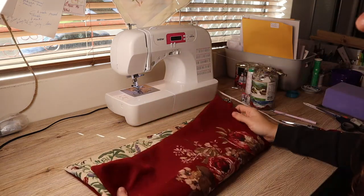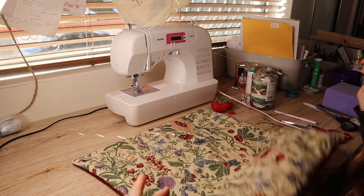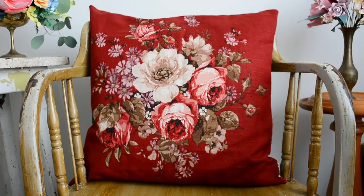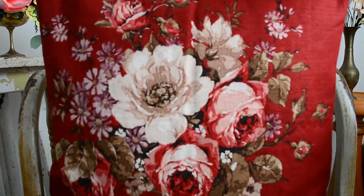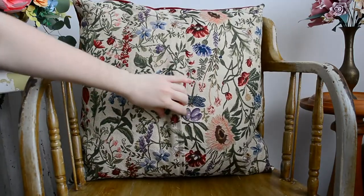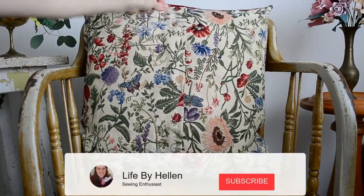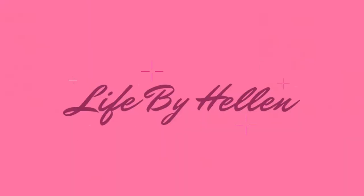It's looking okay. I'm just going to iron around the edge to make the fabric sit nicely flush and then see if the pillow fits.